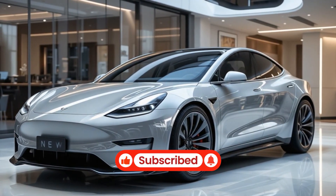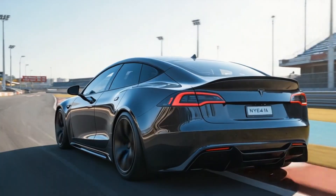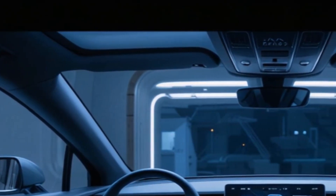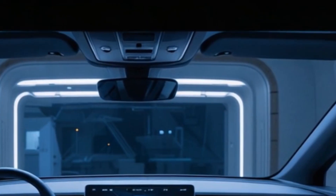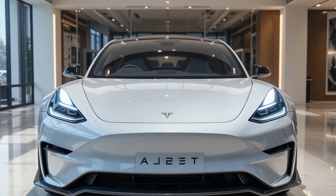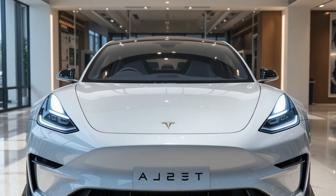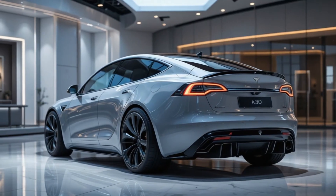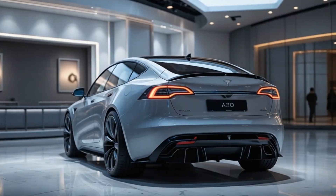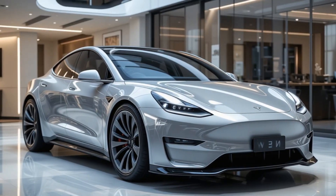Key highlights from the video include design and features — sleek, minimalist Tesla styling with possible hatchback or crossover influences. On battery and range, expectations are 250 to 300 miles per charge using Tesla's next-gen 4,680 battery cells. Performance estimates put 0 to 60 mph in under 5 seconds for higher trims.